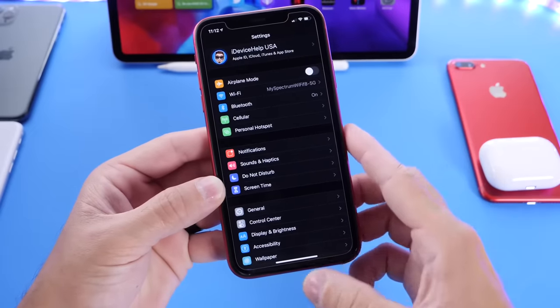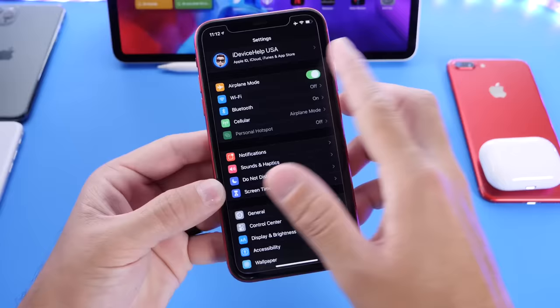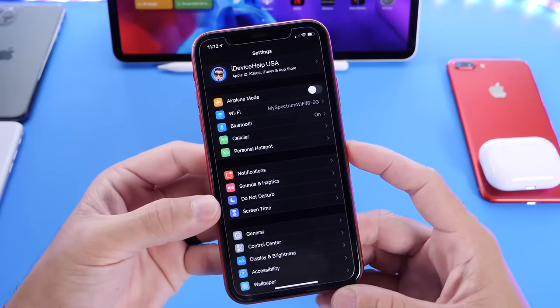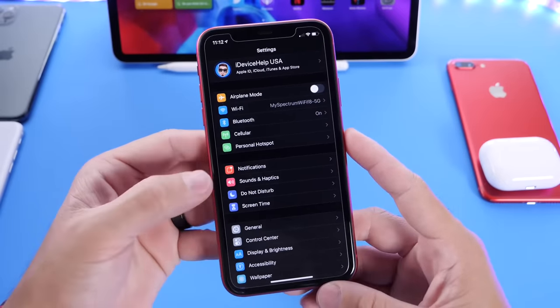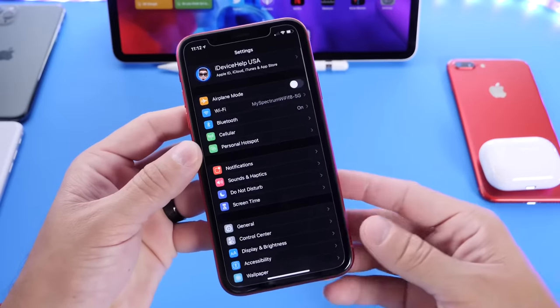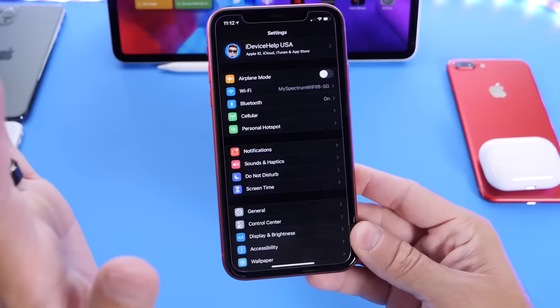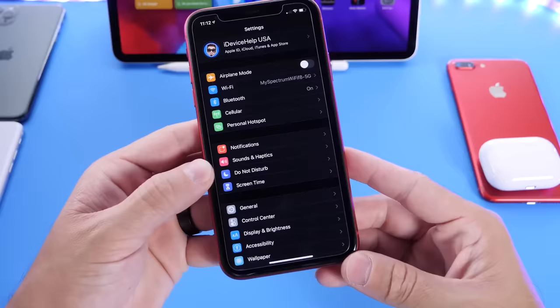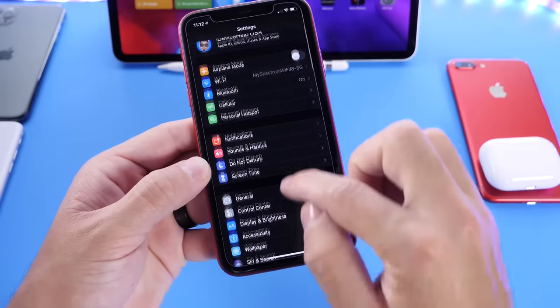Usually when we have any network issues, we tend to turn on airplane mode and turn it back off, hopefully reconnect and get better service on our iOS devices. That sometimes works, sometimes it doesn't. Or we go to cell connection and turn data off and turn it back on. That also sometimes works and sometimes it does not. But what if you have Bluetooth issues and other issues with connections on your iOS device? This has worked for me — let me show you.